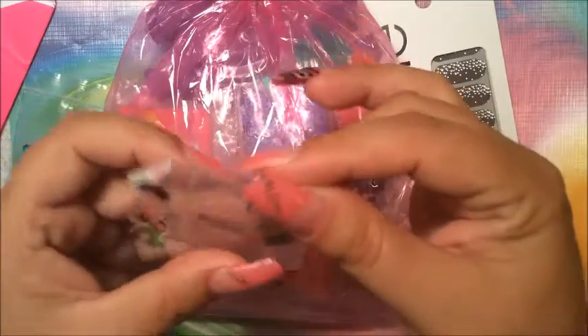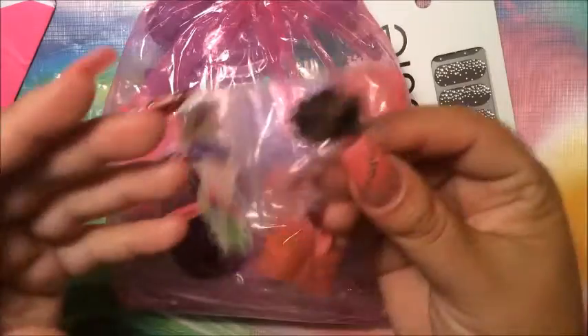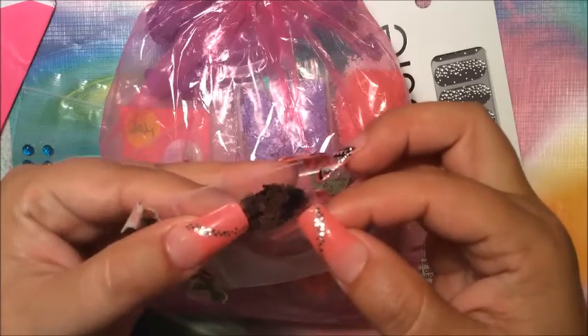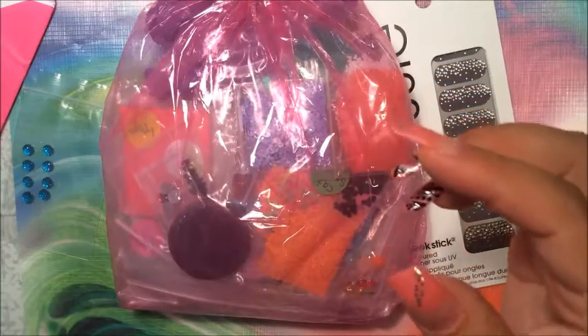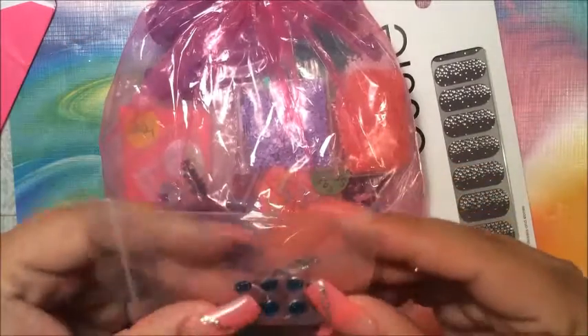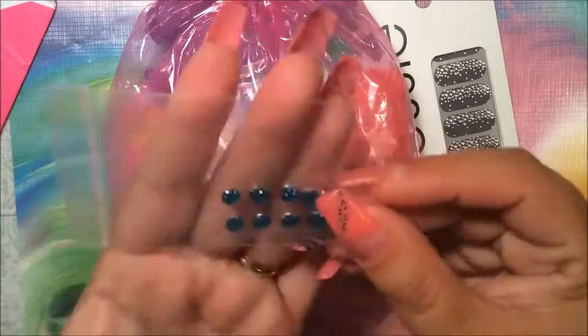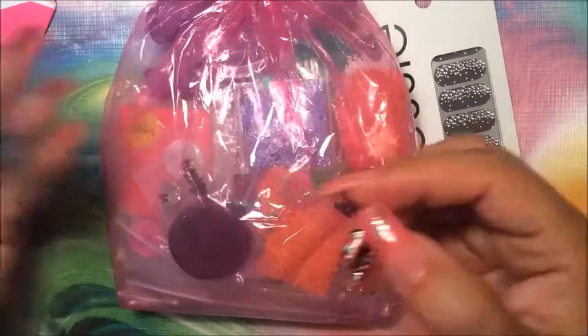Oh my word, what are these? I've never seen something like this in my life! Look at them all bunched together — there's black and there's copper, that will be nice for fall. And this one has butterflies on it, so nice! She also put this little extra in the envelope. They feel like jelly! Look at that — just awesome, thank you so much.